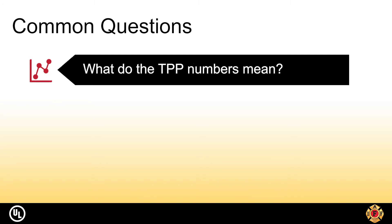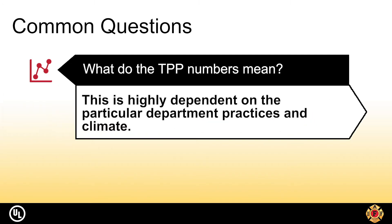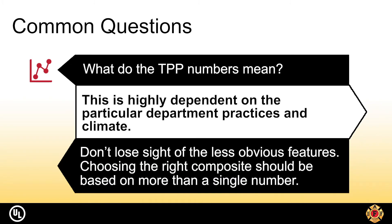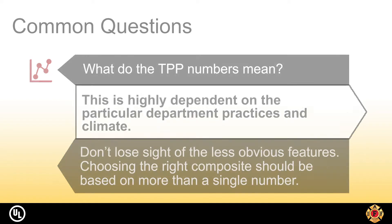What do the TPP numbers mean and which composites are the best? This is highly dependent on the particular department practices and climate. When selecting a composite, it is important not to lose sight of less obvious features such as the durability of the individual layers. TPP should only be part of the consideration — there are over 1,000 available composites to choose from, and finding the right one should be based on more than a single number.